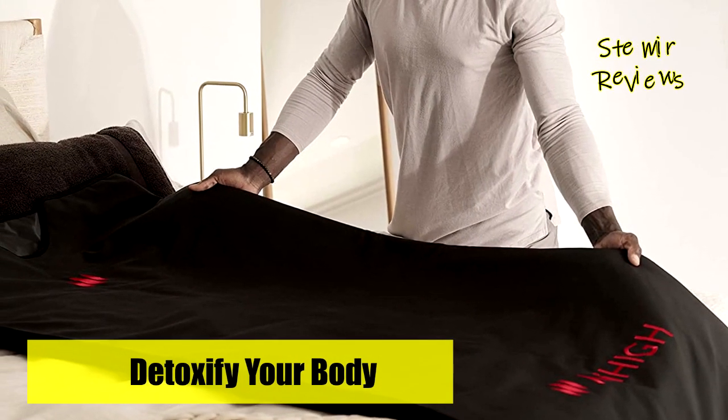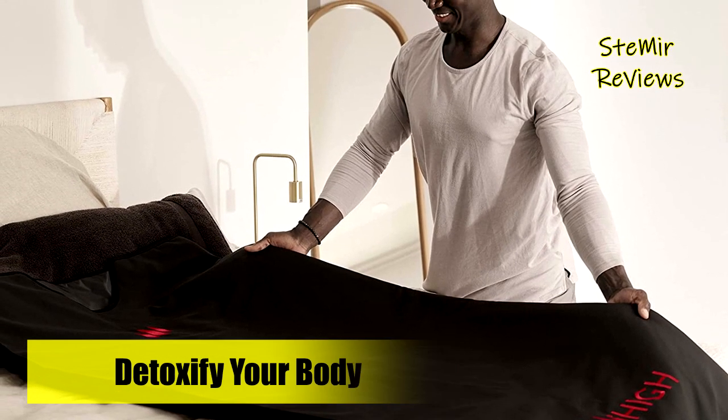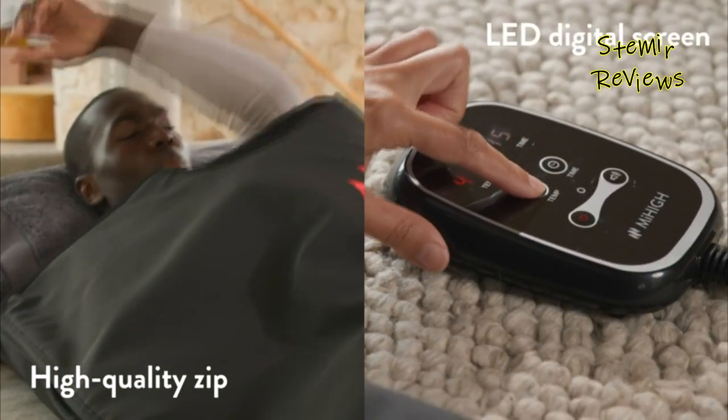Experience the same benefits as an infrared sauna from the comfort of your home. The blanket is super portable and easily folds into a small box or carry bag to take on the go.